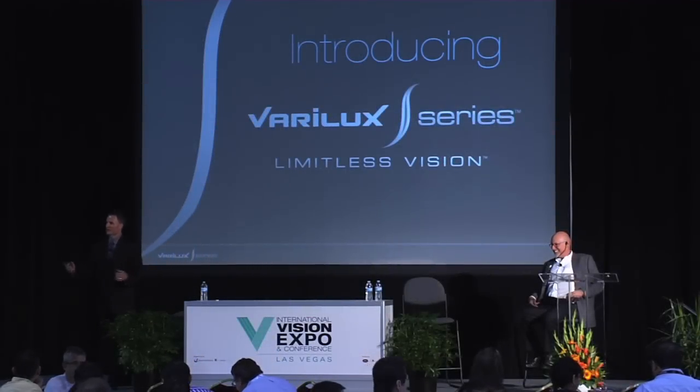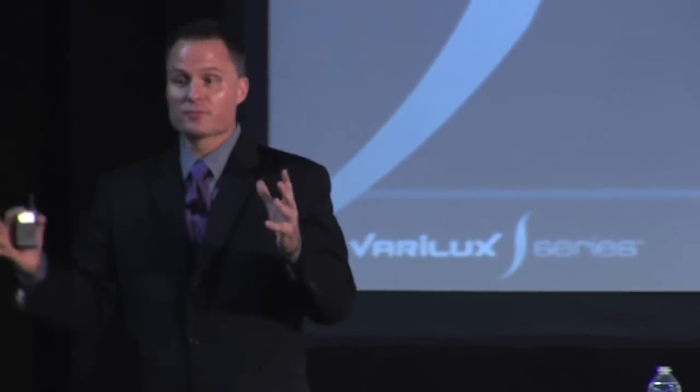How's everybody doing this afternoon? It's loud — it's good, Vegas, right? We're going to have some fun today, and we're going to talk about a revolutionary new product that's helped me in my practice. I'm in practice just like you folks; I've got lots of competition in the small town I'm in — about 25,000 to 30,000 people, and I'm the 13th OD in that town. So there's a lot of competition, and today we're going to talk about how we can separate ourselves from that competition.